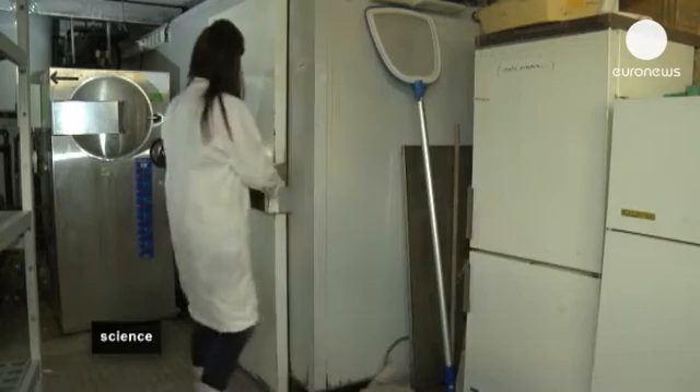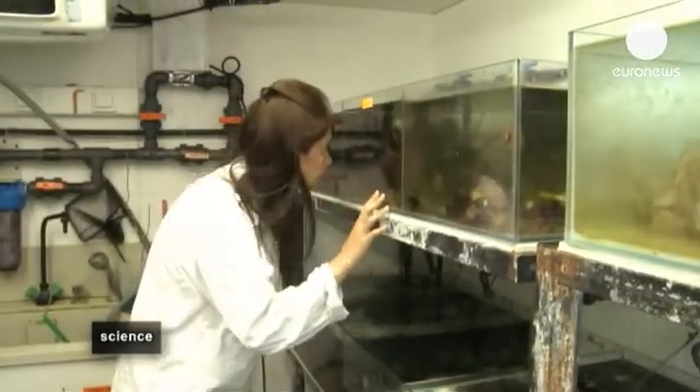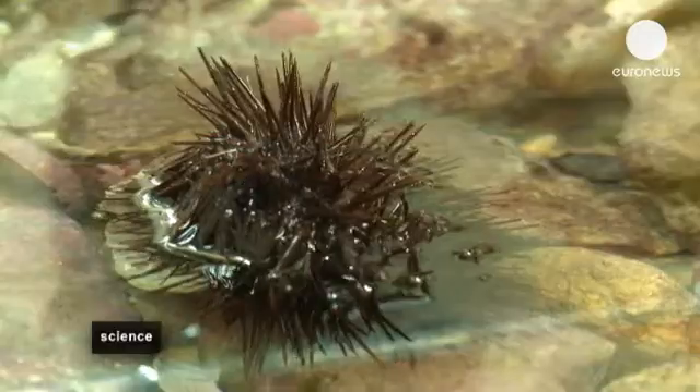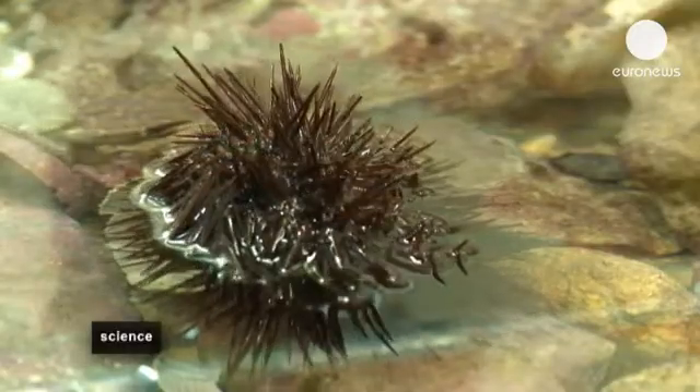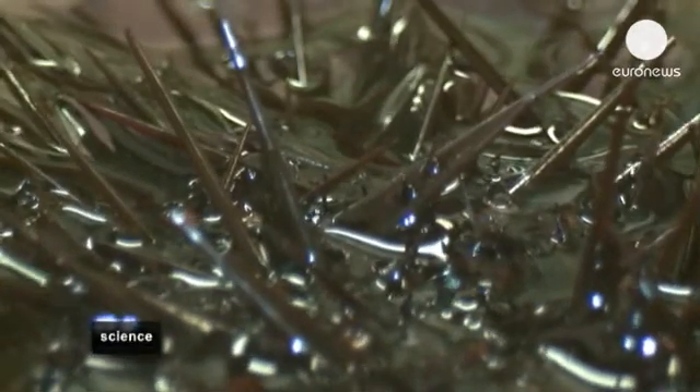First of all, the biological activity of the molecules — their capacity to eradicate cancer, for example — must be tested. They're tested on animals which come from the sea: sea urchins. The process of cell multiplication in these animals is very close to that observed in humans, and the high multiplication rate is close to that of cancer cells.